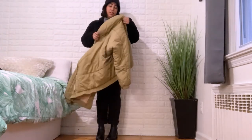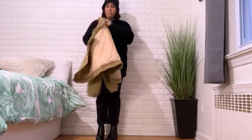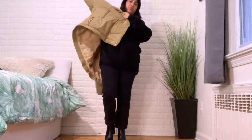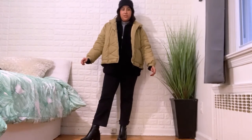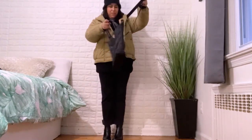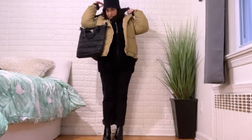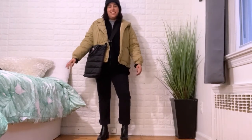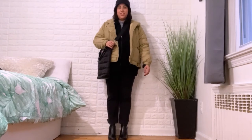On top of everything, I'm adding a thrifted puffer jacket — looks very vintage, I believe it's from Case Setter. The final outfit is cozy, warm, and layered. To match the puffer jacket theme, I'm pairing it with a puffer bag from Poshmark for a cohesive look. Super cute and ready to go.